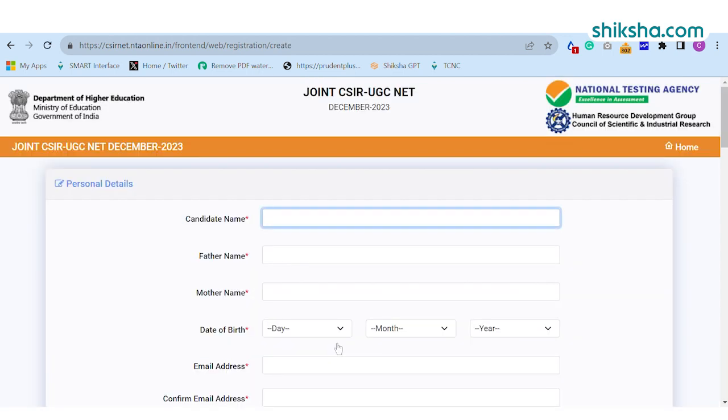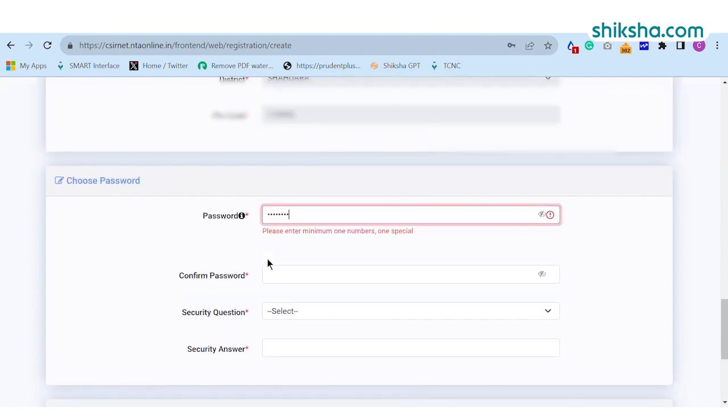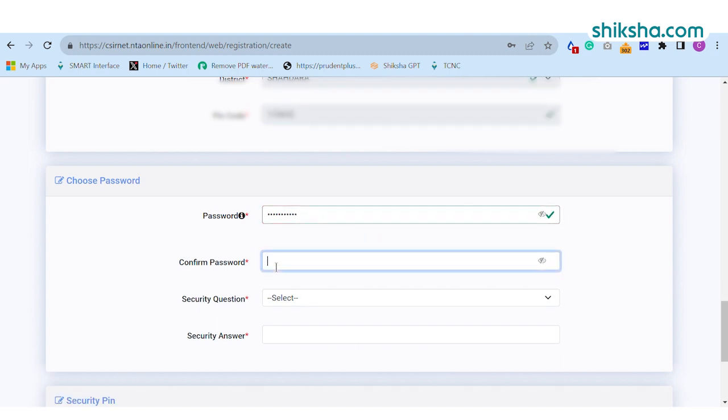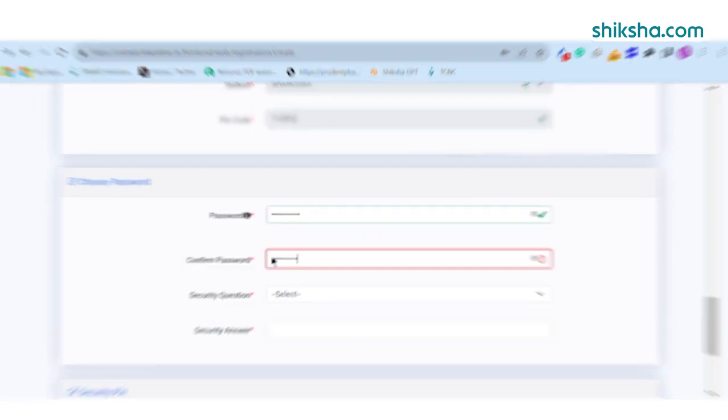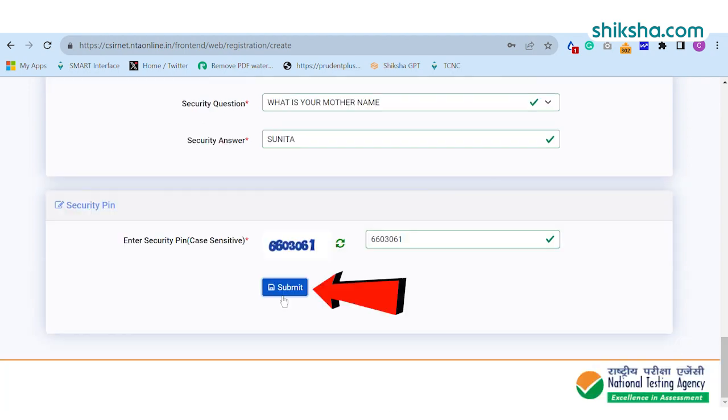Candidates need to fill out the registration form by entering the required details, followed by creating a password which should be between 8 to 13 characters with specifications. Enter the security pin and click on the Submit button to proceed further.